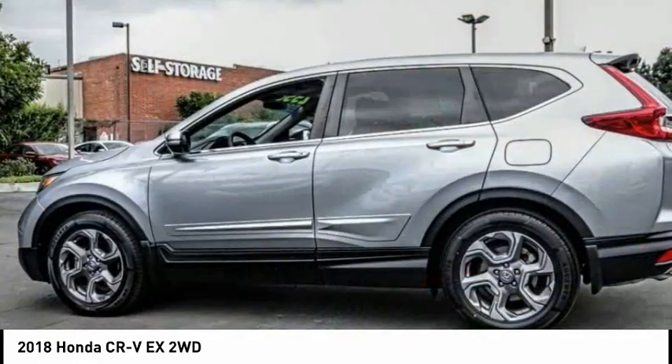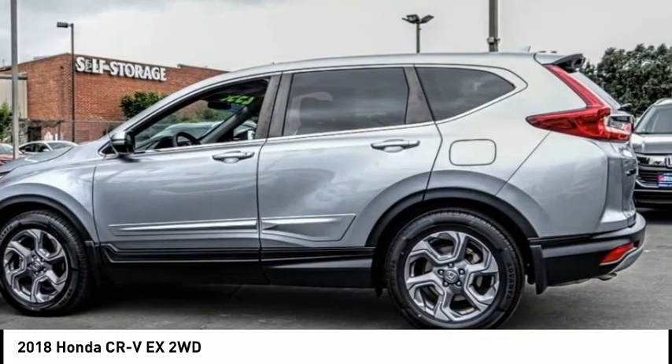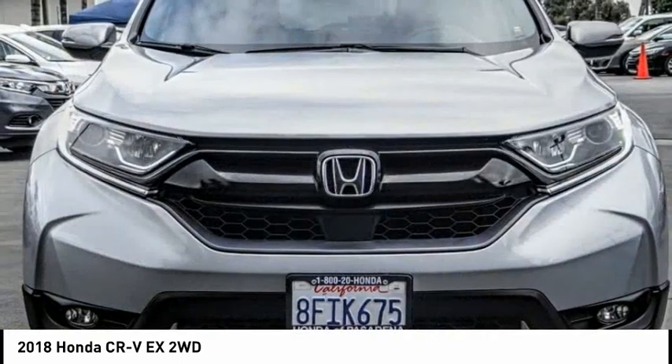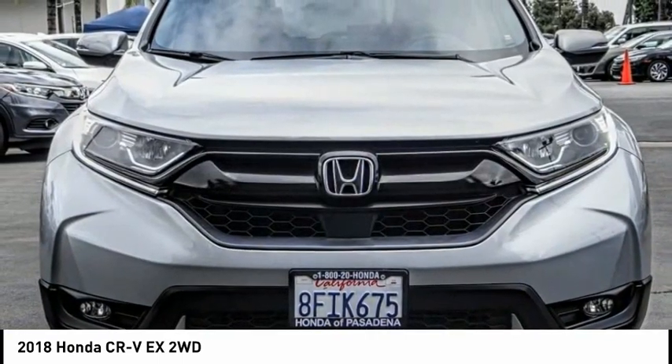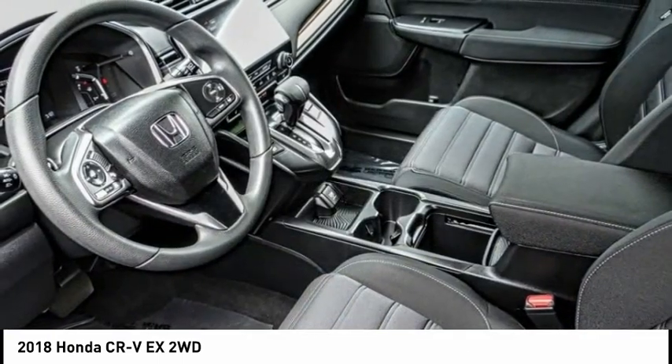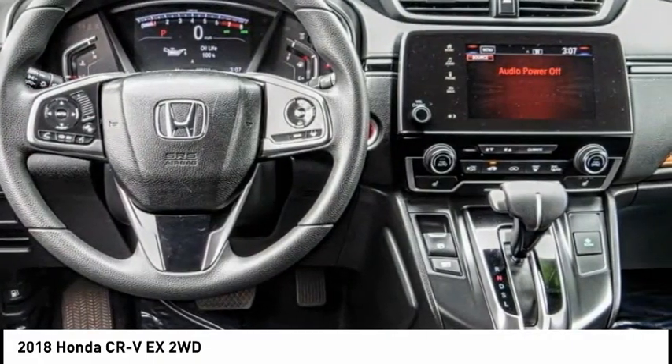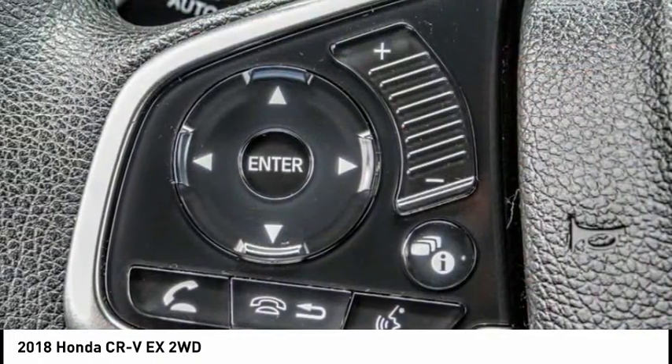This vehicle has less than 30,000 miles. Here are some of this vehicle's great options: electronic stability control, alloy wheels, brake assist, traction control, remote keyless entry, fog lights, speed control, power moonroof, four-wheel disc brakes, and rear window defroster.